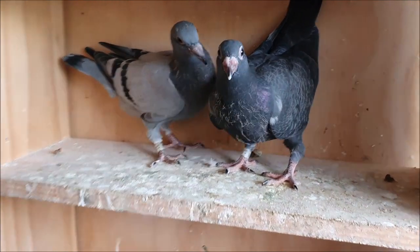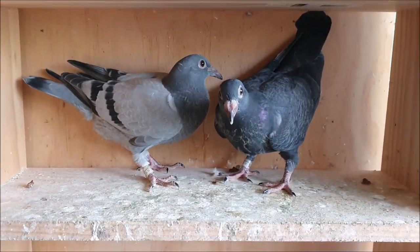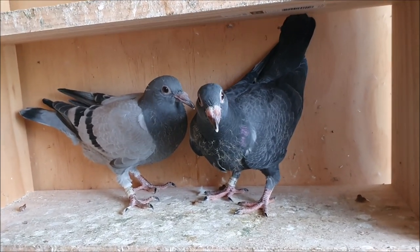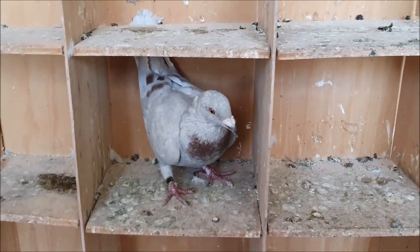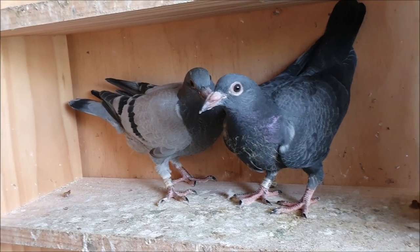Now that I've introduced the parents, take a quick look at these two young birds. The very first thing we can tell is that these are both definitely hens, and the reason I can tell that is because the mother is ash red, which means that any sons she produces will be ash red. Neither of these birds are ash red, which means they're definitely hens.